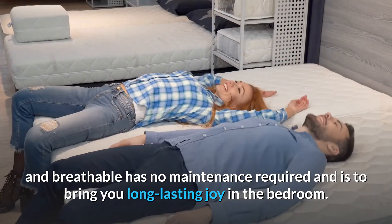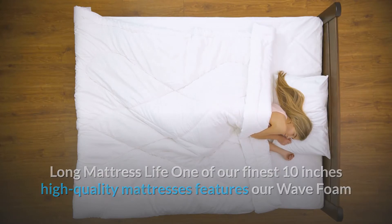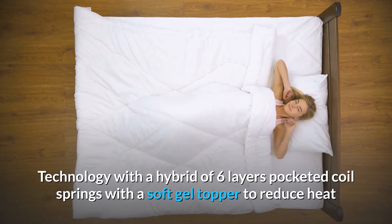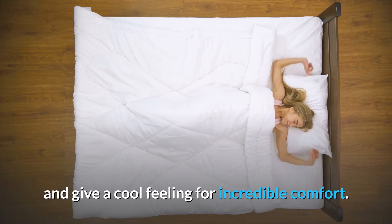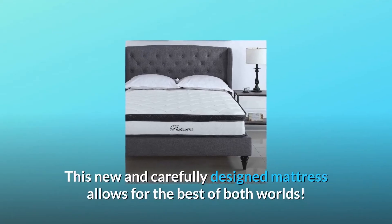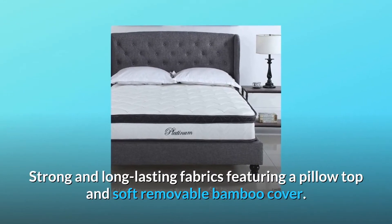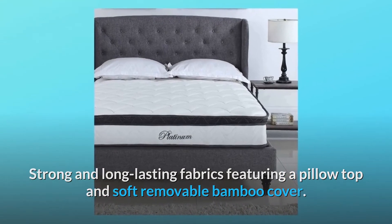Designed to bring you long-lasting joy in the bedroom, this 10-inch high quality mattress features wave foam technology with a hybrid of six layers, pocketed coil springs, and a soft gel topper to reduce heat and give a cool feeling for incredible comfort. It features the best of both worlds: strong and long-lasting fabrics with a pillow top and soft removable bamboo cover.